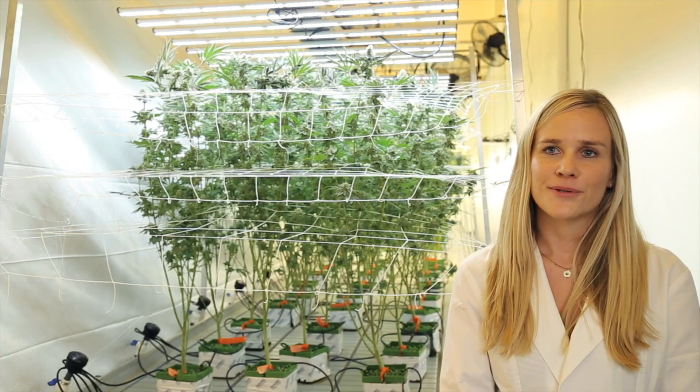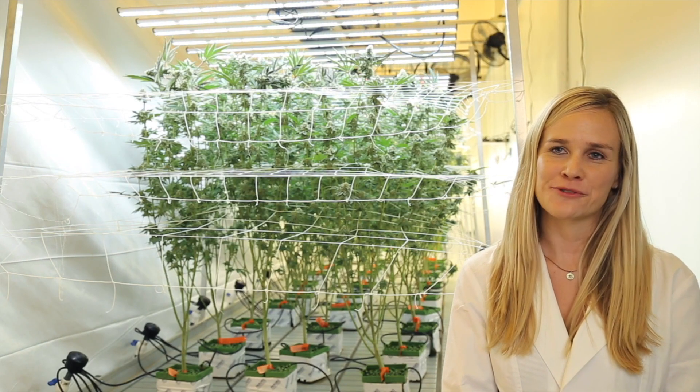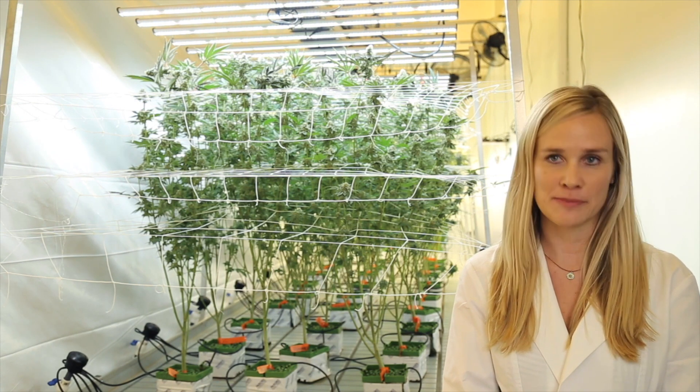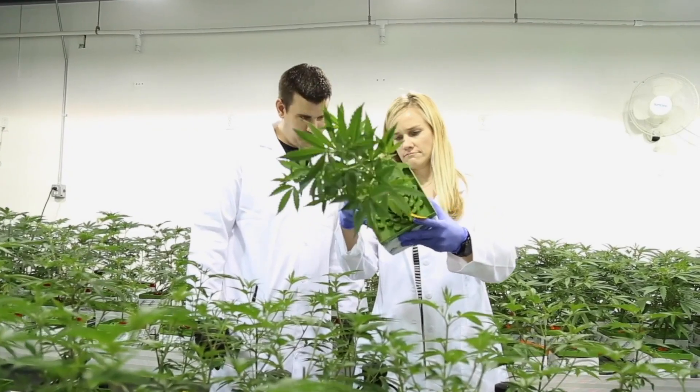We want to grow high quality products, and to do this we need to have the latest research and the latest technology. So the Outco and Fluence relationship will only grow from here. Outco as a company plans to expand their cultivation, and as we do that, the science has proven that we should take Fluence with us.